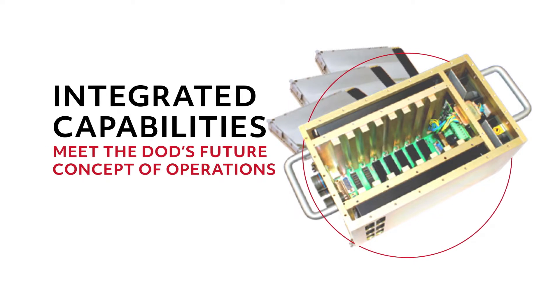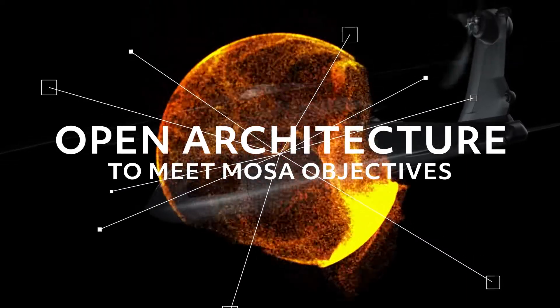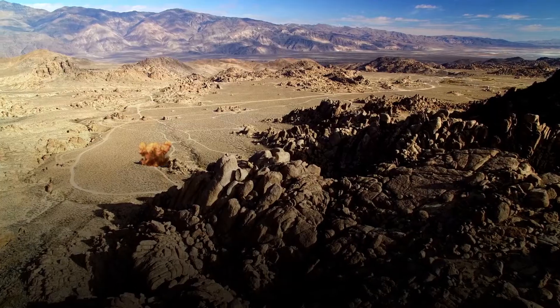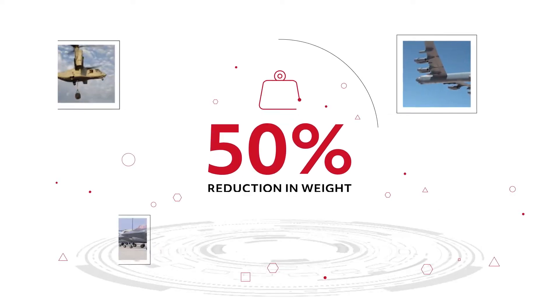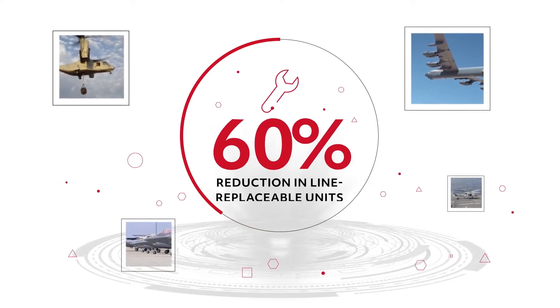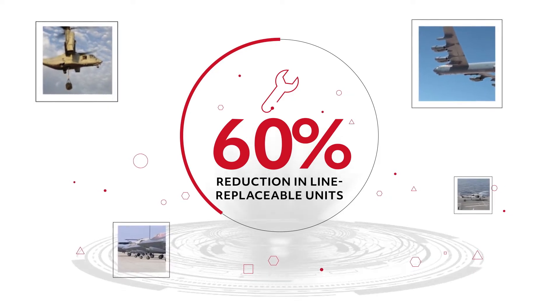The result? An open architecture that enables the mission equipment package to clearly meet MOSA objectives for rapid upgrades in the face of changing threats, along with a 50% reduction in weight compared to an equivalent federated solution, and a 60% reduction in line-replaceable units for simpler installation and maintenance.